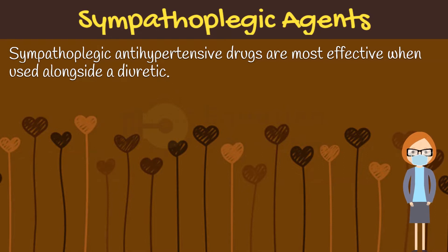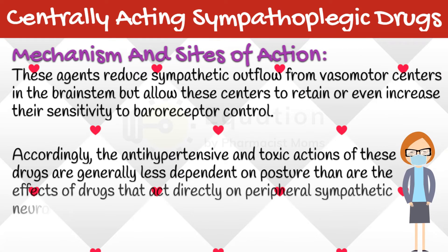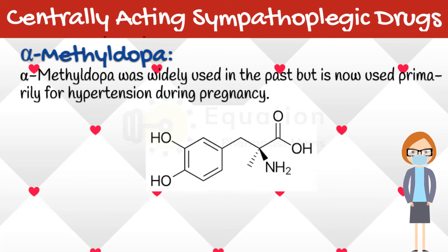Let's discuss sympathoplegic antihypertensive drugs in detail. The first ones are centrally acting sympathoplegic drugs. These agents reduce sympathetic outflow from vasomotor centers in the brainstem, but allow these centers to retain or even increase their sensitivity to baroreceptor control. Accordingly, the antihypertensive and toxic actions of these drugs are generally less dependent on posture than are the effects of drugs that act directly on peripheral sympathetic neurons. The first drug we are going to discuss is alpha-methyldopa.